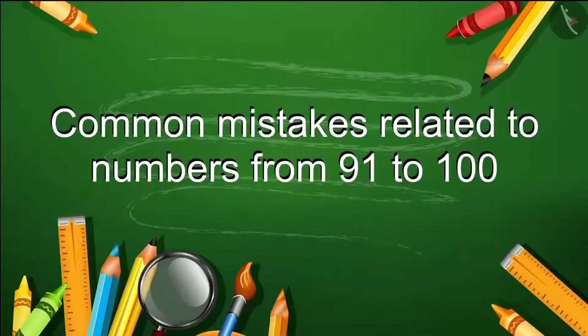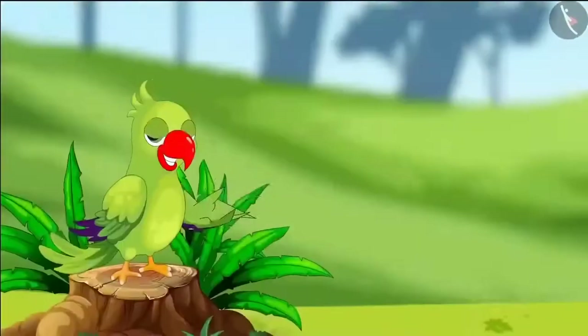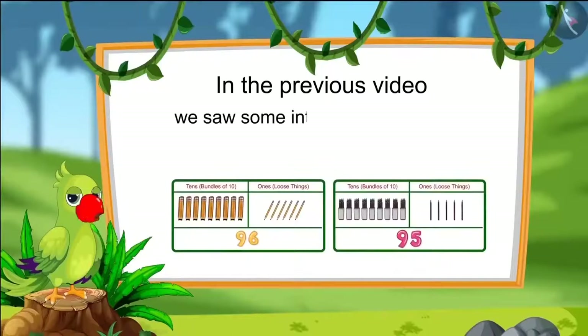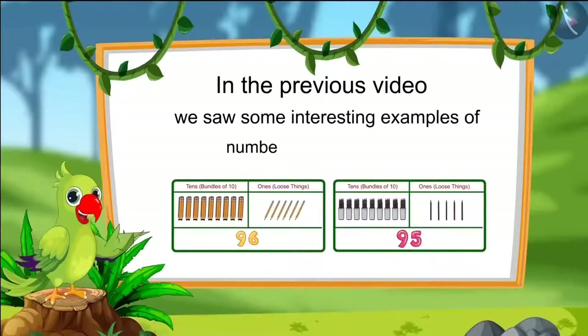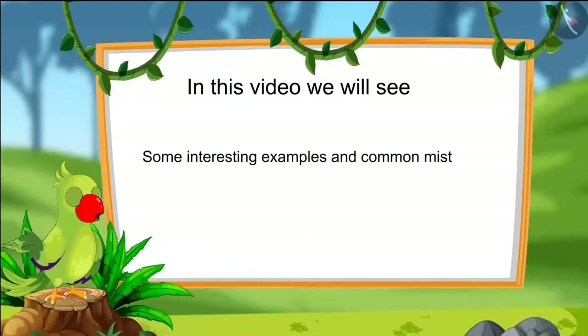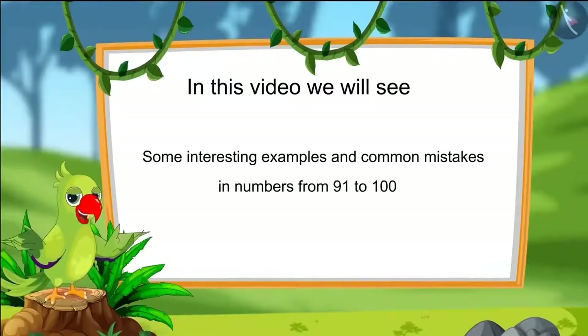The numbers from ninety-one to hundred. Hello kids. In the previous video, we saw some interesting examples of numbers from ninety-one to one hundred. In this video, we will see some interesting examples related to numbers from ninety-one to one hundred and learn about some common mistakes which should not be made.